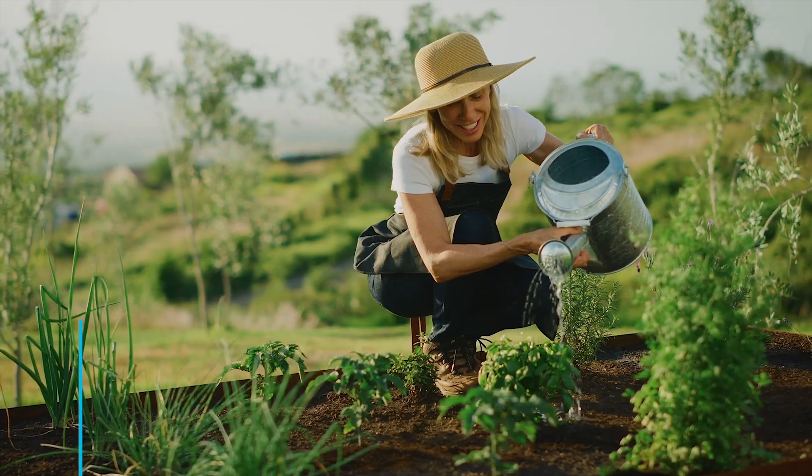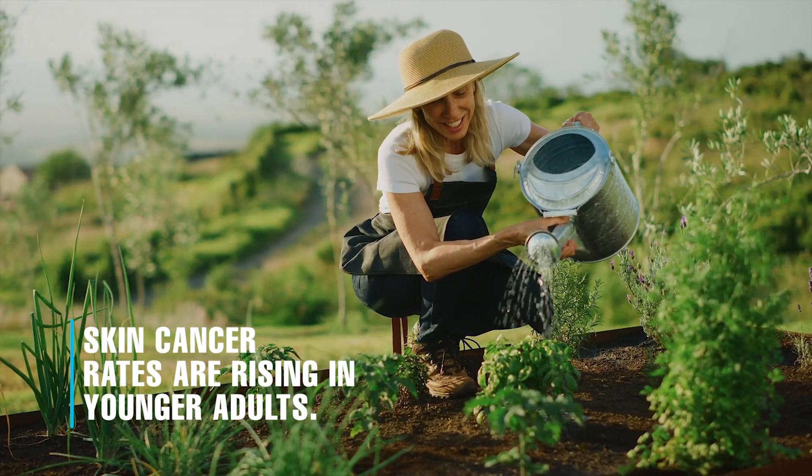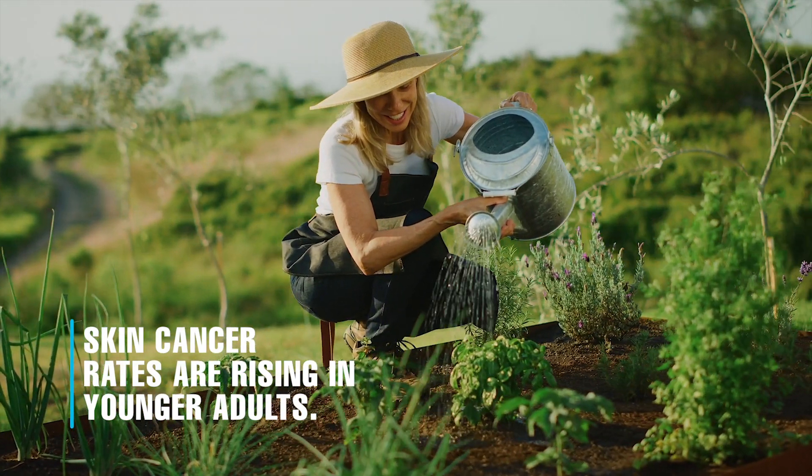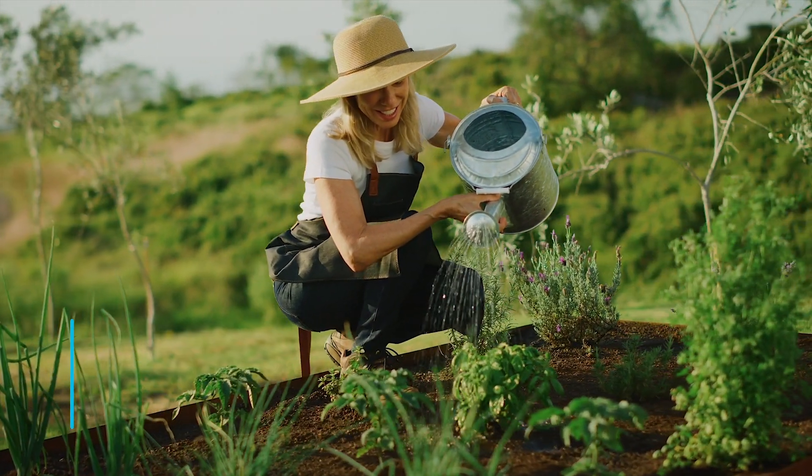The second most common skin cancer is squamous cell carcinoma or SCC. SCC can not only be disfiguring but it can also be fatal if left untreated. Research has shown that the incidence of BCC and SCC is rising in younger adults, especially among those in their 30s.